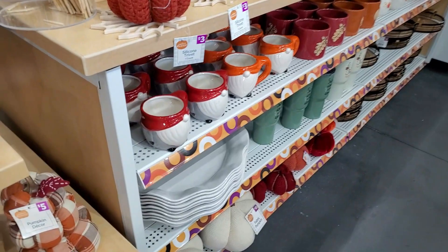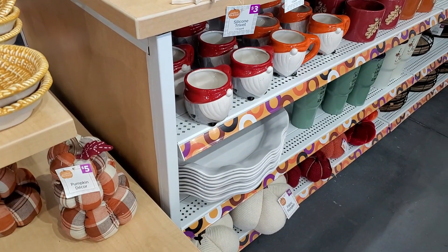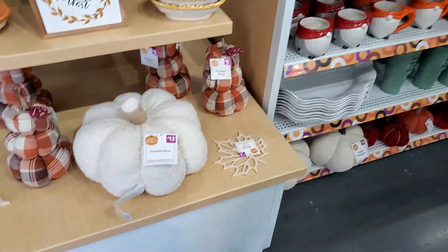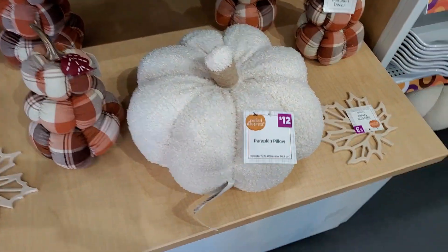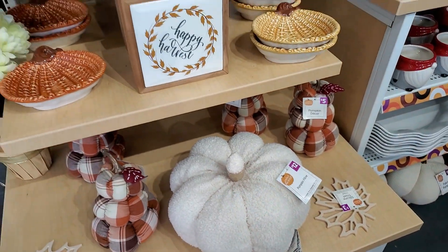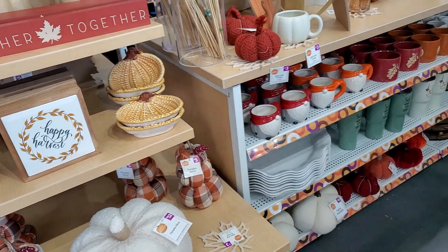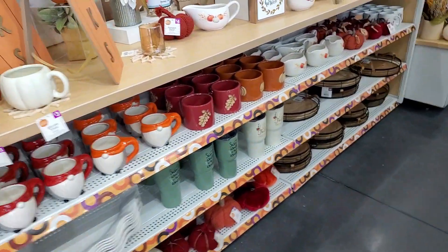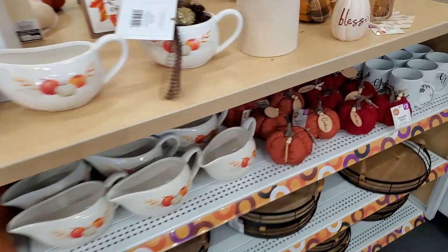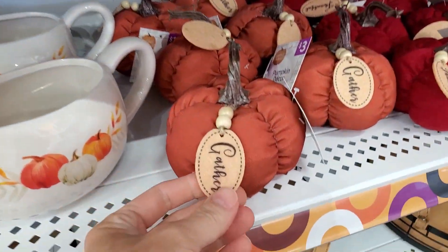So if you're new to Pop Shelf like I was, it is a spinoff of Dollar General. It is considered the upscale or more expensive version of Dollar General, but honestly I felt like the prices were on point, especially in this section for the fall home decor. It was spot on with what you would see at the good old DG.